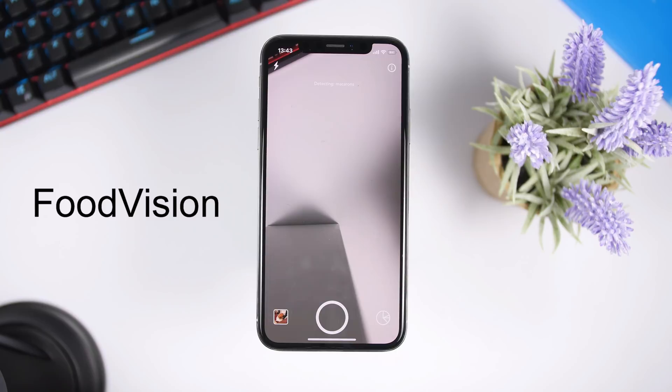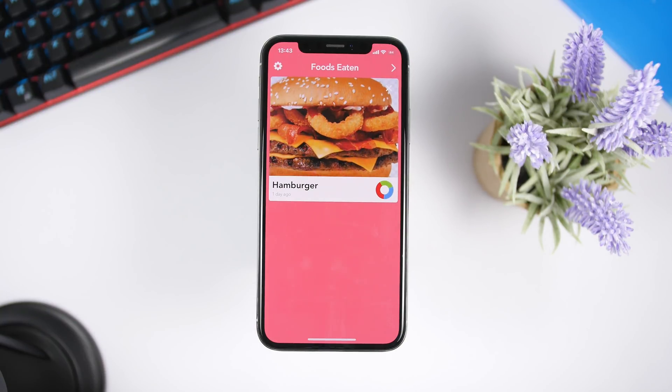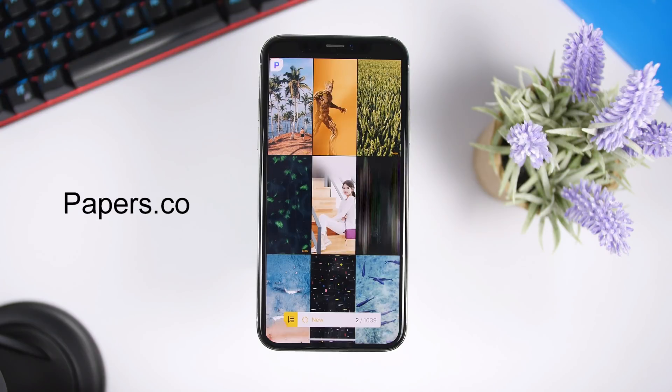Food Vision is a must-have app for anyone who wants to track calories and what they eat during the day. The interface looks kind of like Snapchat. You just launch the app, take a picture of the food you're eating, and it will show you all the details — calories, carbs, fats, proteins, and everything regarding that food. In the details section, it shows the nutritional breakdown for today and also a weekly summary of everything you've eaten.